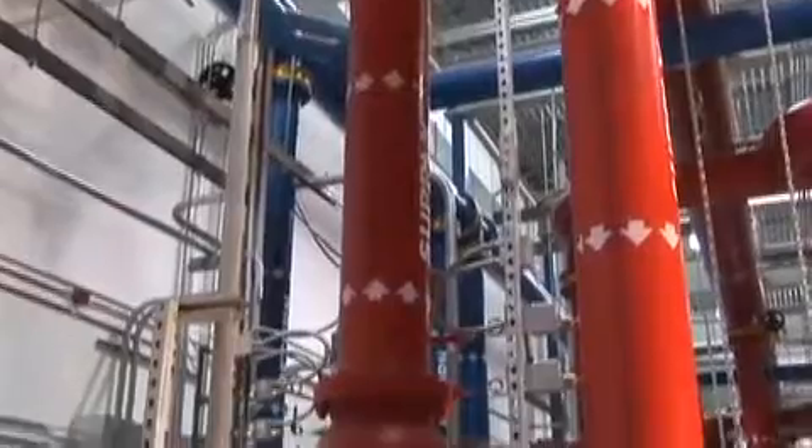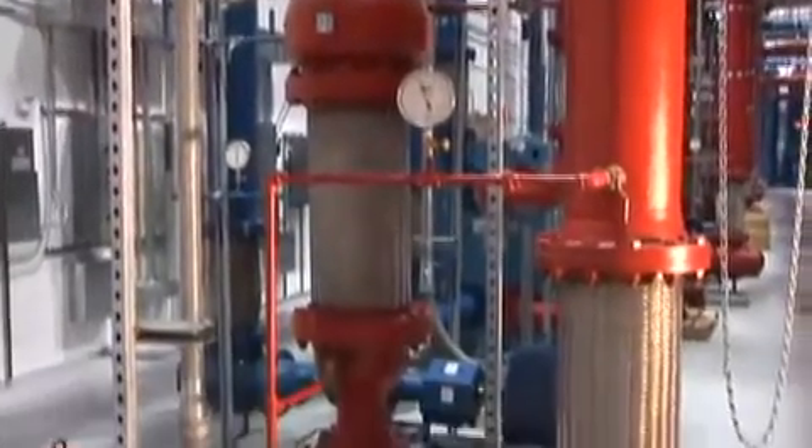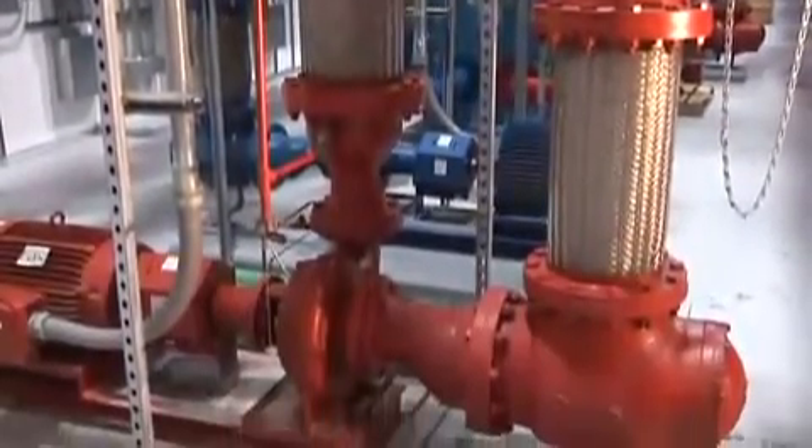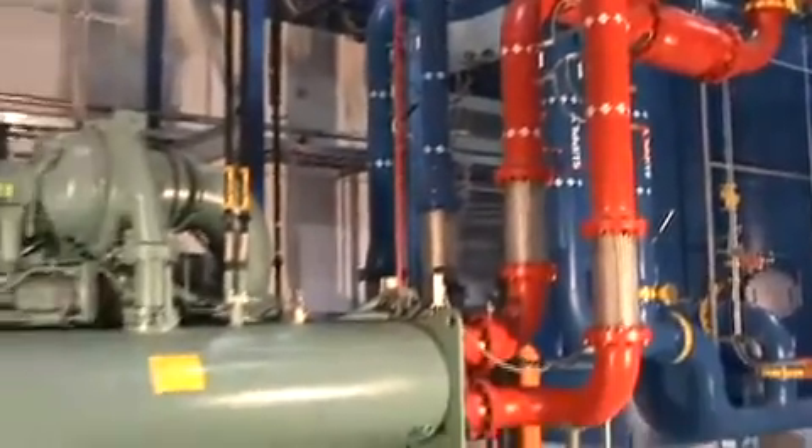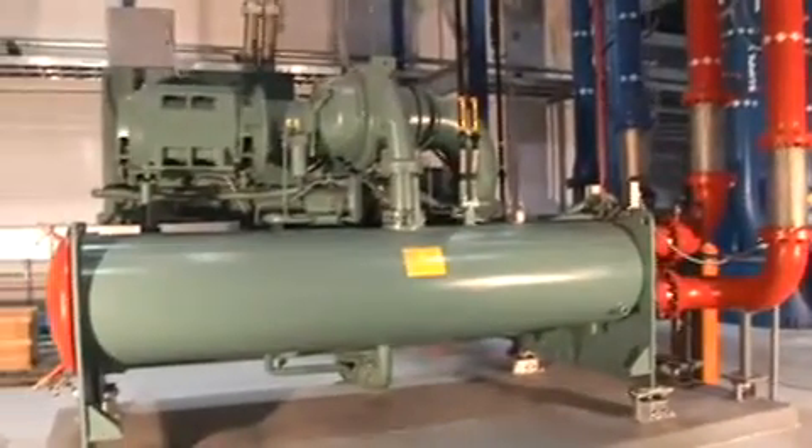Continuing on, we trace the piping down to the array of pumps where we see that we experience our share of leaks. When we talk about cooling plant efficiency, the chiller uses the most power and is therefore our biggest target.